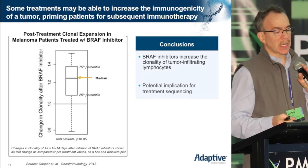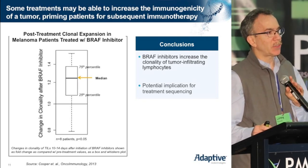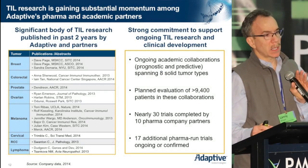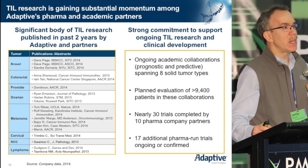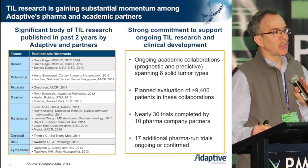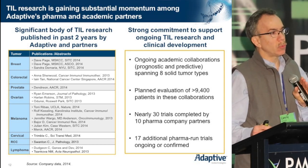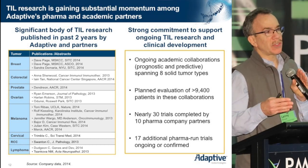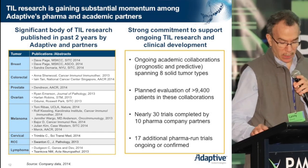These are the kinds of studies that have generated a great deal of interest, not just at Adaptive itself, but also with our academic and pharma partners. We are committed to continuing the exploration of immunosequencing and T-cell receptor profiling in order to harness and better understand the rudiments and necessities of response to this form of therapy. Thank you very much.